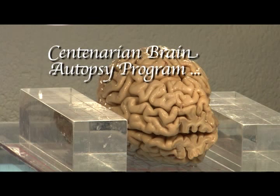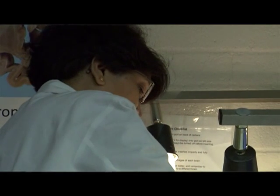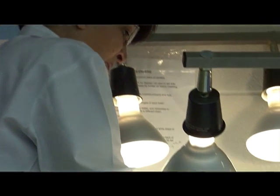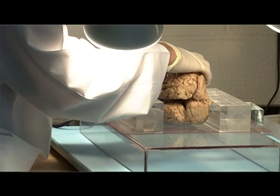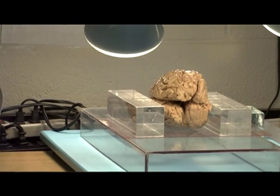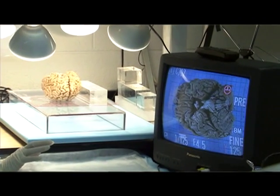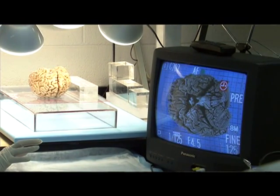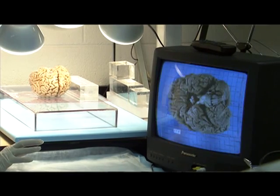One of the things we're looking for is to define whether the neuropathologic changes that accompany dementia are different in the oldest old — that is the centenarians — compared to younger older people, that is people in the 65 to 75 to 80 range.